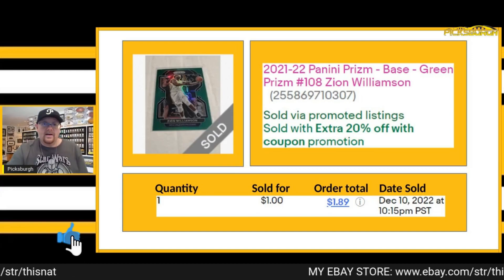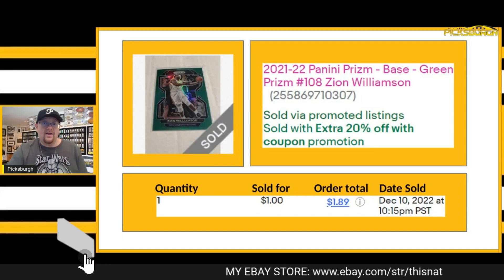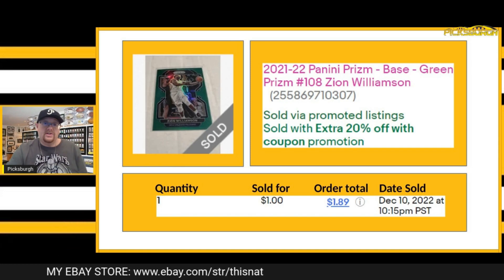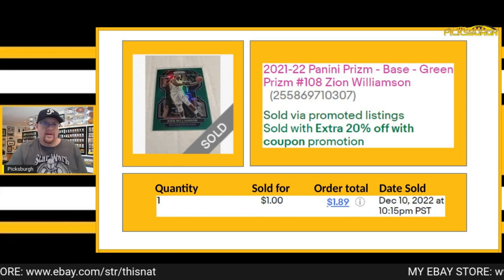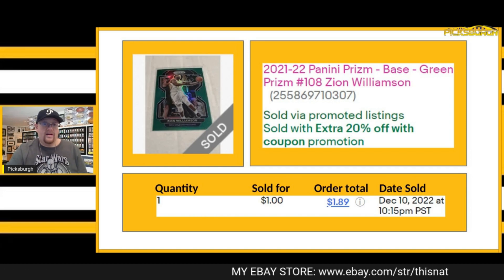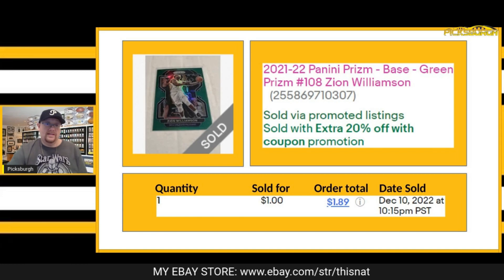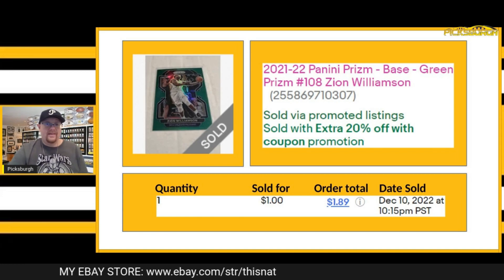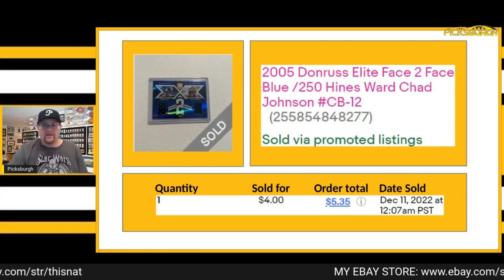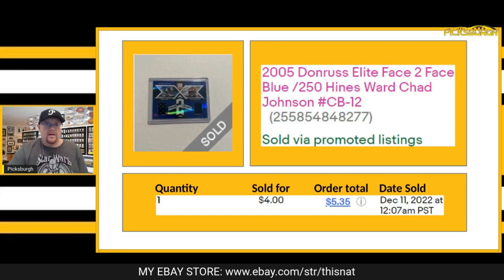Next item was this green Prism Zion Williamson out of 2021-22 Prism. Great deal here — this went to a repeat buyer, they got the 20% off and a smoking deal on this one. They only paid a buck for this card plus shipping. Really nice deal on the Zion.